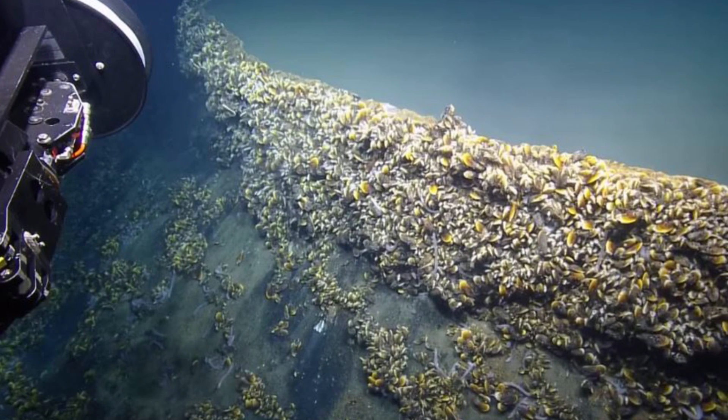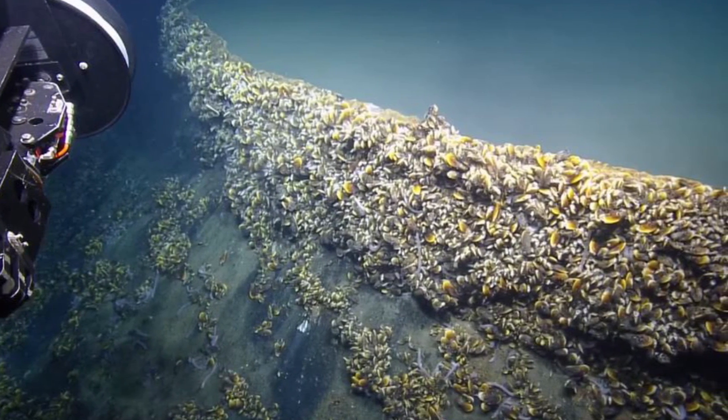An underwater death lake has been discovered by a team of scientists, 3,300 feet below the surface of the Gulf of Mexico, off the coast of New Orleans. It's being called the Jacuzzi of Despair.